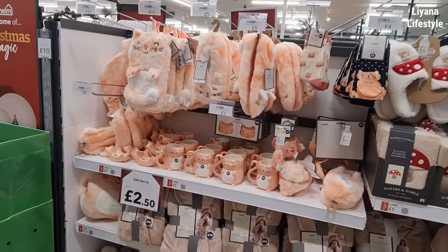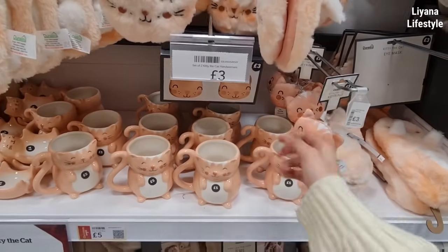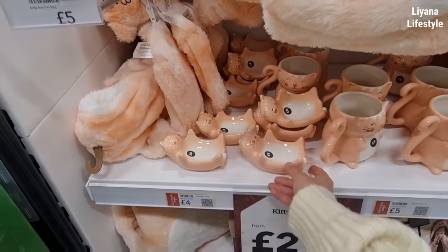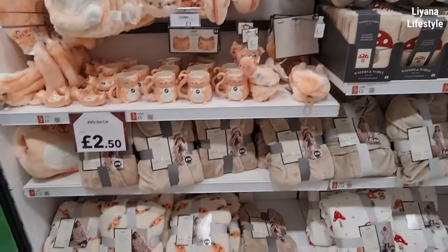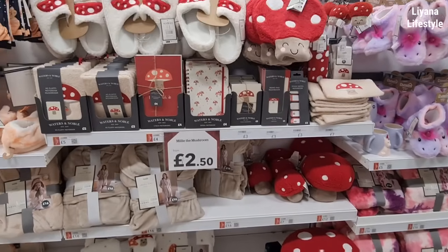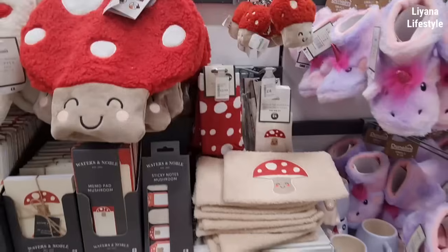So this is all the cat things — again I did show you but they've got some new things like the mugs, which I didn't have before, and the key rings. These make really nice gifts. Hand warmers. That's so cute. And then we've got the hot water bottle, some socks, and the hoodies at the bottom. And then they've got this mushroom section — I showed that to you too. All the notebooks, the sippers, hot water bottle, and the cute key rings for £3. Socks, pencil cases, door stops, and a little warmy.